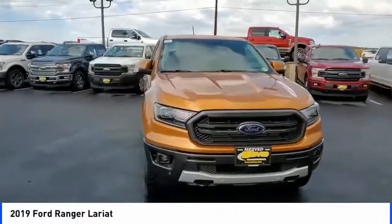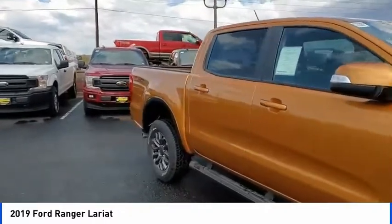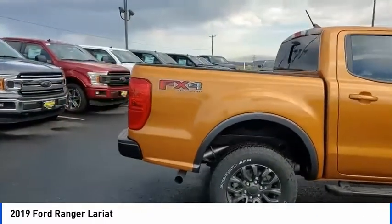We are pleased to show you the 2019 Ranger. Tough inside and out, Ranger proves its mettle. This vehicle has less than 100 miles.